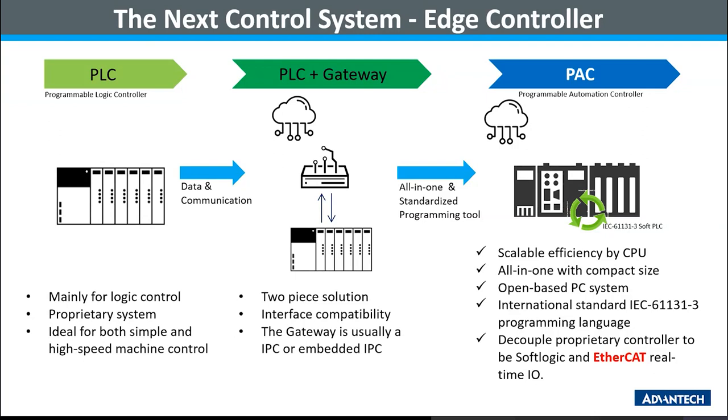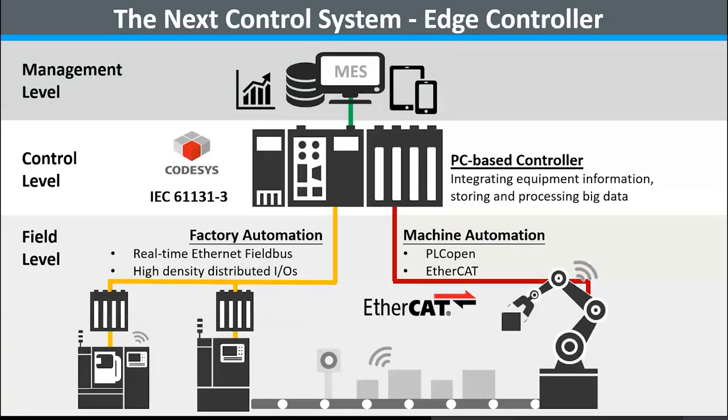That is the evolution of the next-generation controller, which we call PAC. A PAC is a PC-based controller that allows integration with many standard software or hardware components by application. In a business point of view, this provides a chance to decouple the ecosystem of traditional PLC. Other than PAC controllers, applications may require real-time I/O systems to be replaced by time-deterministic I/O technology of traditional PLC. Advantech chose to follow the trend of EtherCAT due to its powerful features and will provide a series of products to fulfill the real-time I/O requirement for smart factory transformation.